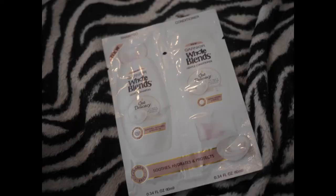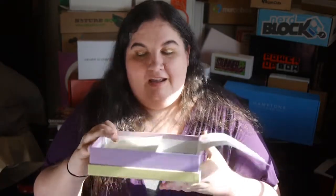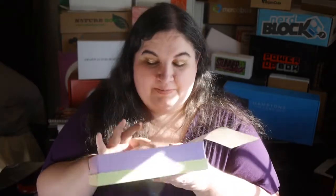We also have a full packet of Garnier Whole Blends, plus some coupons. So that is this quarter's Walmart Beauty Box — it's pretty awesome! Let me know what you think and which of these products looks most useful to you. Thanks so much, please subscribe to my channel, and I'll talk to you later — bye!